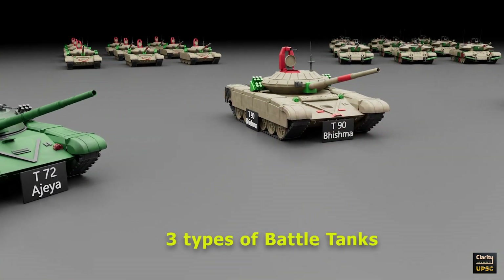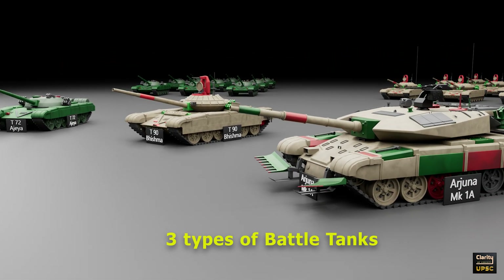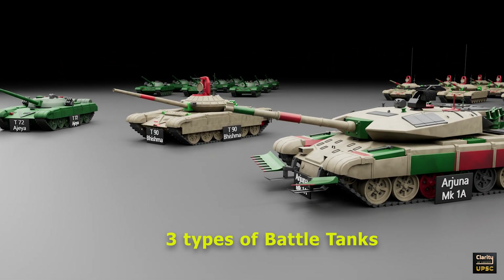India has mainly three types of battle tanks: T-72, T-90 Bhishma, and Arjuna Mk 1A. All three of these were in news in recent months.